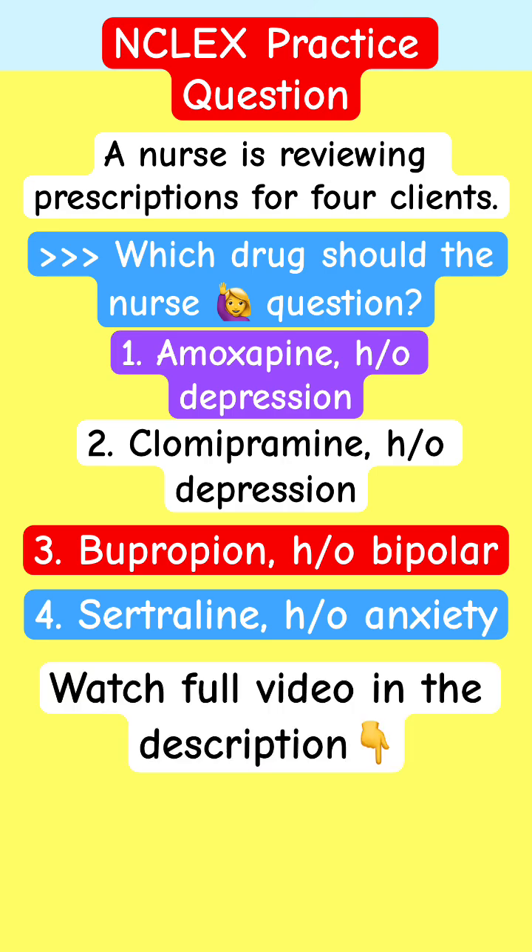Each patient has their respective history and has been prescribed a specific medication. Do you think they can take it? Put down your answer in the comments, explain why you picked it, and check back in a few minutes to get the answer.